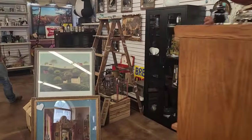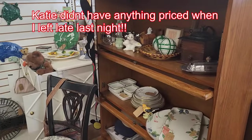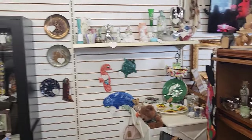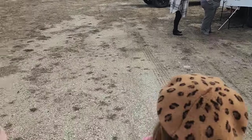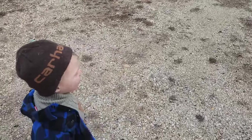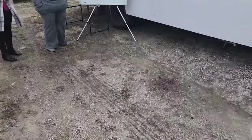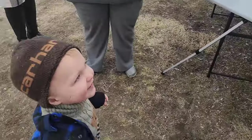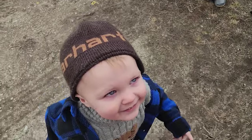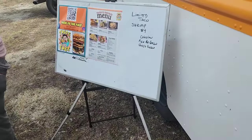Katie asked me to come take pictures of her booth over here. She must have spent some good time putting it together. All right, we're going to get some tacos — the kids are excited. Gideon, do you want a taco?